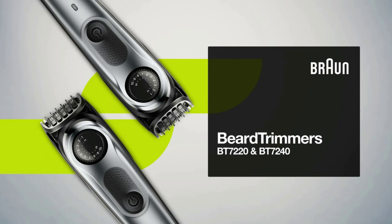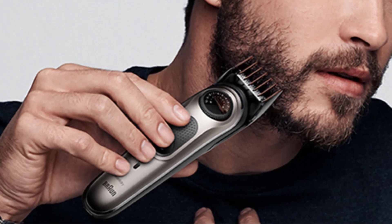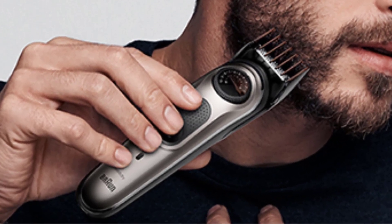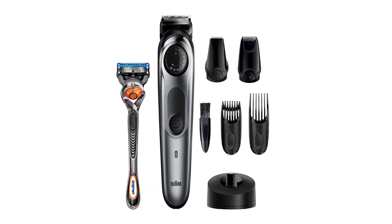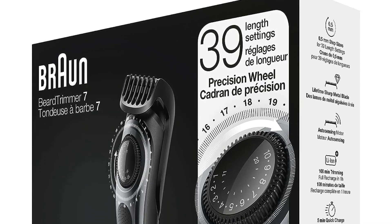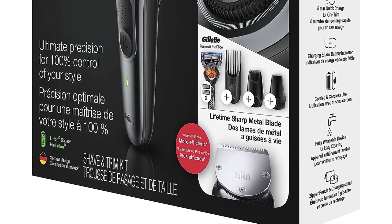Built to last, it features lifetime sharp metal blades for even beard trimming and hair clipping. You can create accurate lines and edges on the neck and cheek with the main trimmer head. It delivers 100 minutes of cordless trimming on a 1-hour charge with German technology and an ergonomic build. It also makes a great Father's Day gift for your dad, brother, or husband.